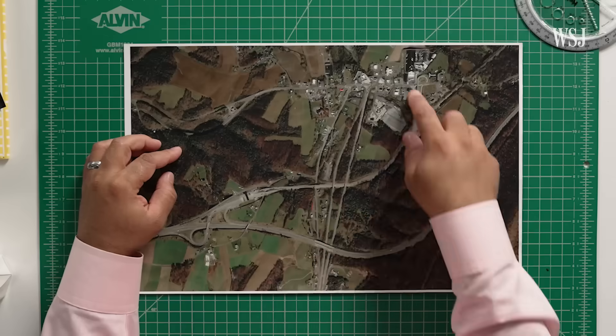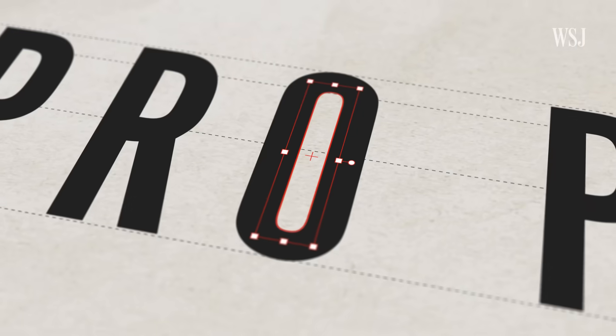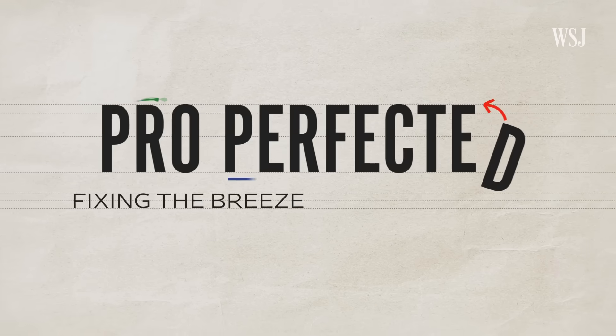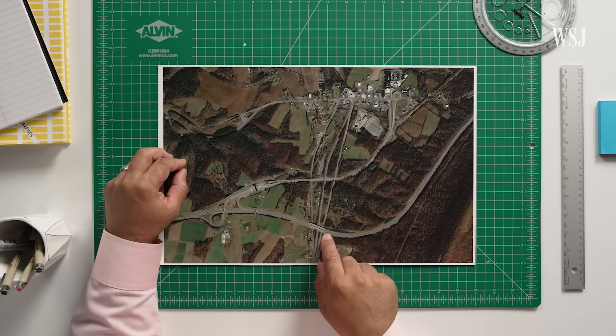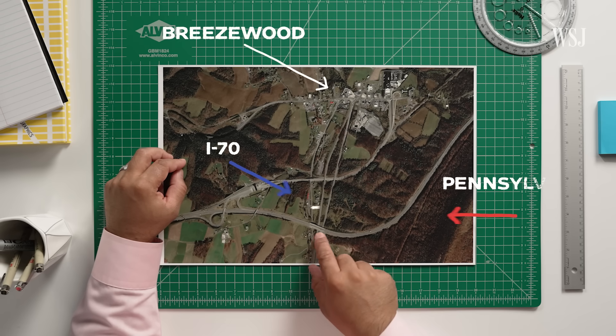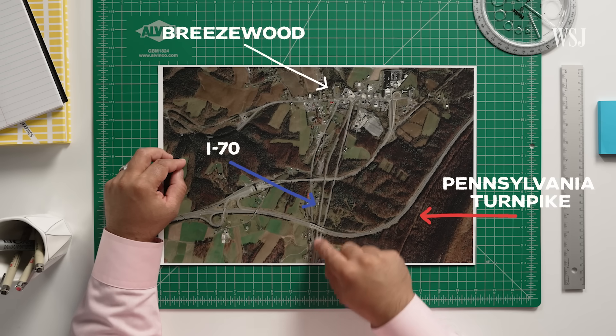We really need to balance how to retain the economic vitality of Breezewood while mitigating the negative impacts of vehicles. So we asked an expert to fix this choke point. The simplest solution for driver efficiency would be to create an interchange at this location where the turnpike meets Interstate 70.